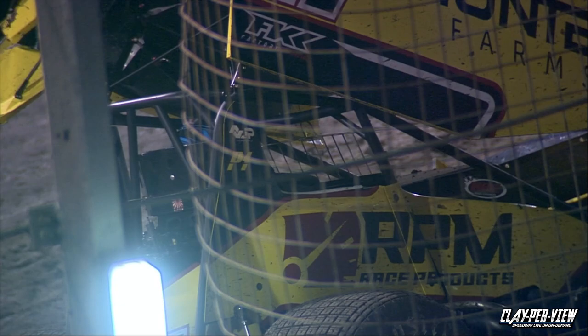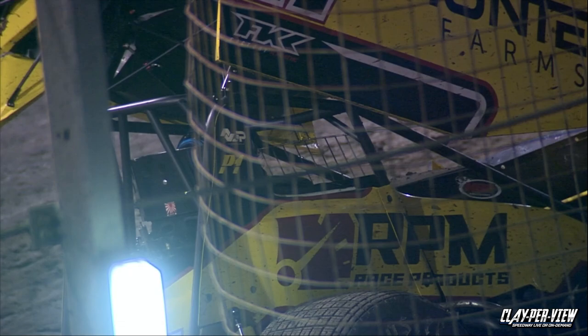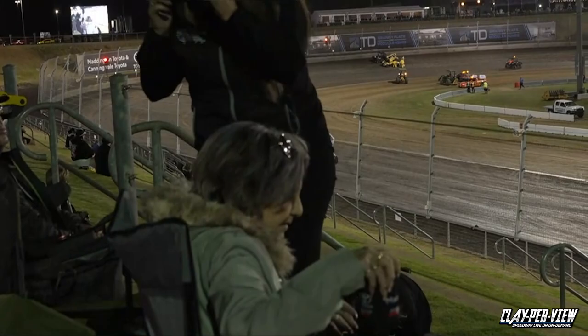Saw it out the window. We saw the car come down on our screens here in the commentary box and the 17 got some serious air. It's back on all four wheels. You can see Matt taking the steering wheel off right now. We're looking from Will Story's camera on the back straight, looking at the TD Portable Homes turn number one.